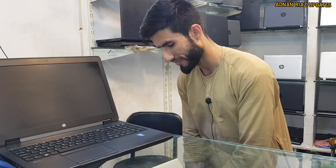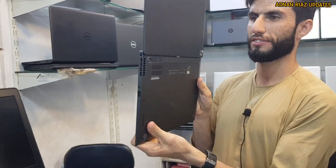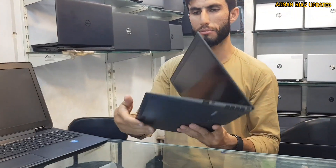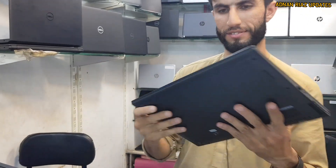This is a Lenovo X1 Carbon machine, 180-degree touchscreen, 8GB RAM, 256GB SSD. This is a slim ultrabook machine. There is a difference in the market with these slim machines — typically the market uses these kinds of machines.